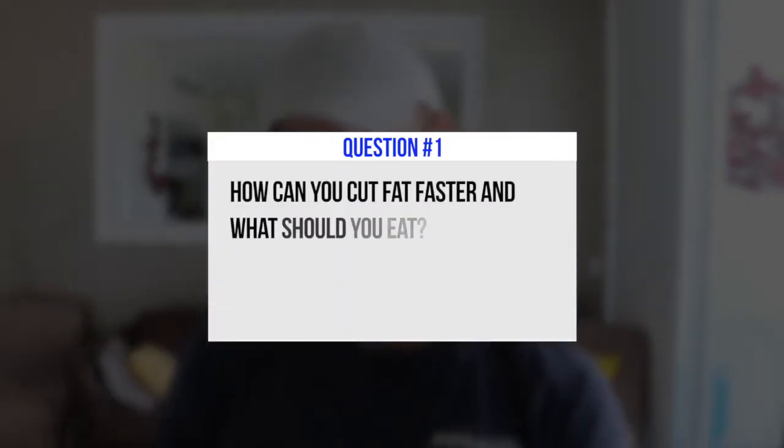The first question is: how can you cut fat faster and what should you eat? When looking at cutting body fat faster, you need to really look at — are you tracking your nutrition? If you're not tracking your nutrition, that's a really great place to start.